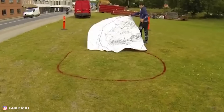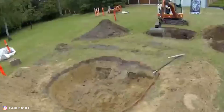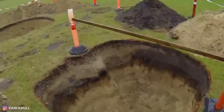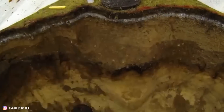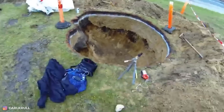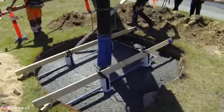A true creator can make a masterpiece from nothing — in the literal sense of the word. See for yourself: this sculptor dug two holes in the ground, made a mold inside them, poured concrete, then fixed the two parts and got the complete sculpture. Isn't that true talent?